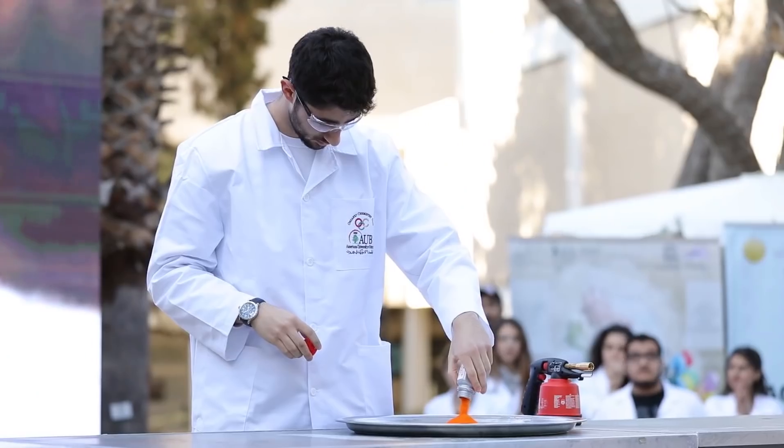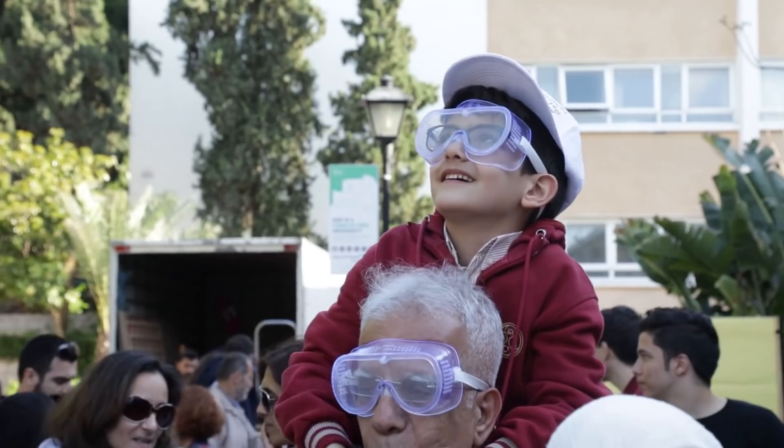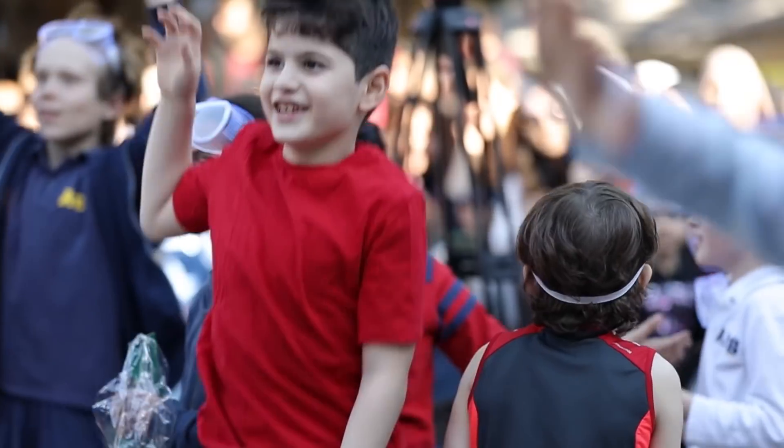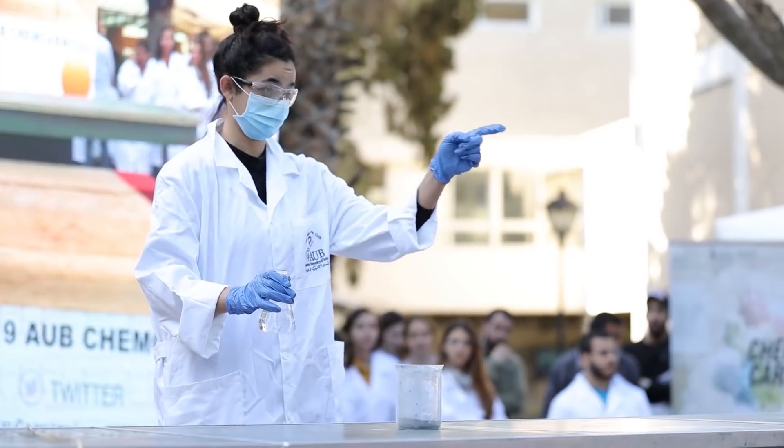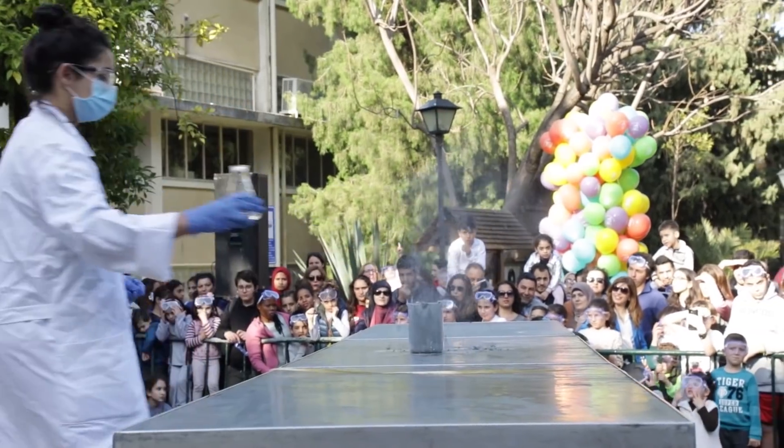Have you guys ever seen a volcano? Here we have lithium aluminum hydride and Sarah is going to add methanol, which is the smallest alcohol.